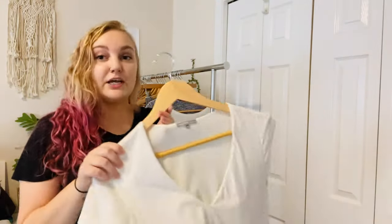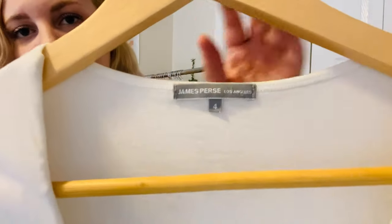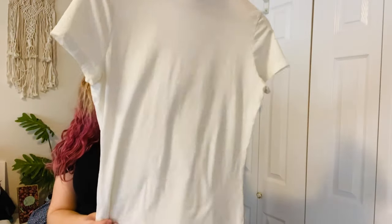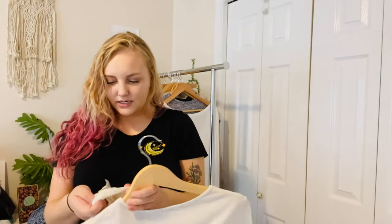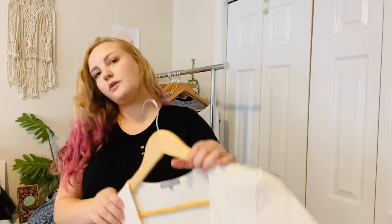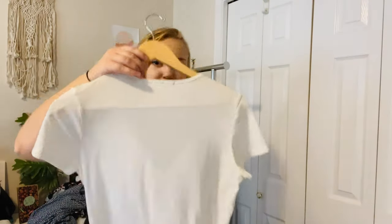Next is James Perse. I've sold very basic tops by them for around $35. This is James Perse Los Angeles — just a white v-neck, very very soft. It's made in the USA with Supima cotton and Lycra. I really like picking up this brand.